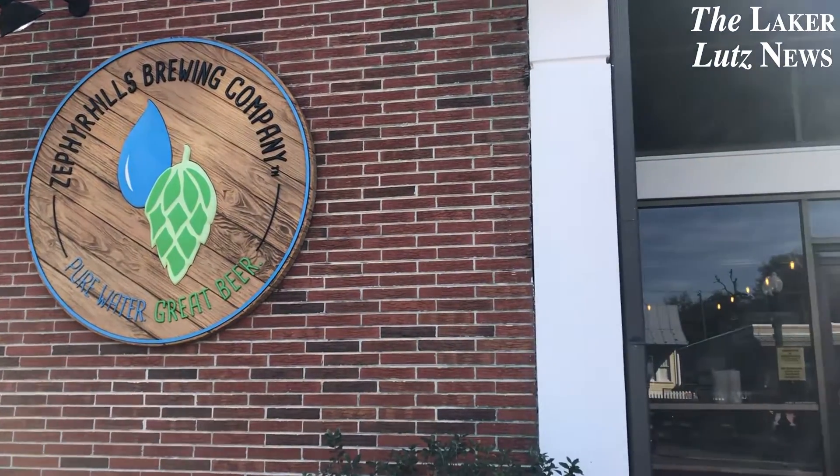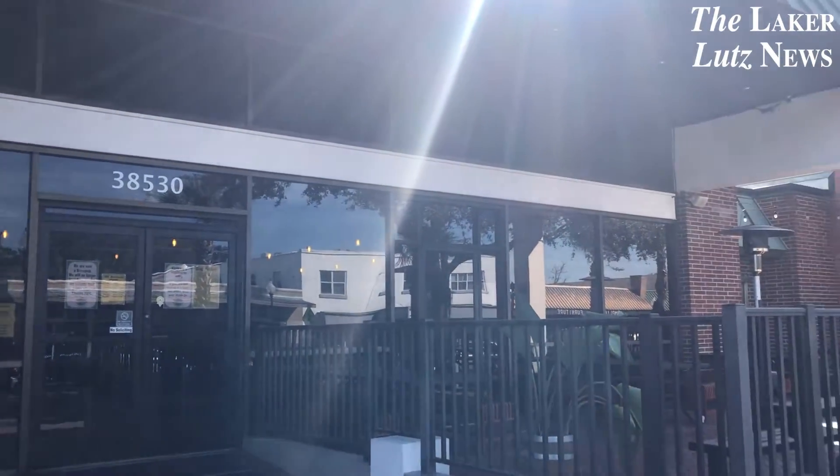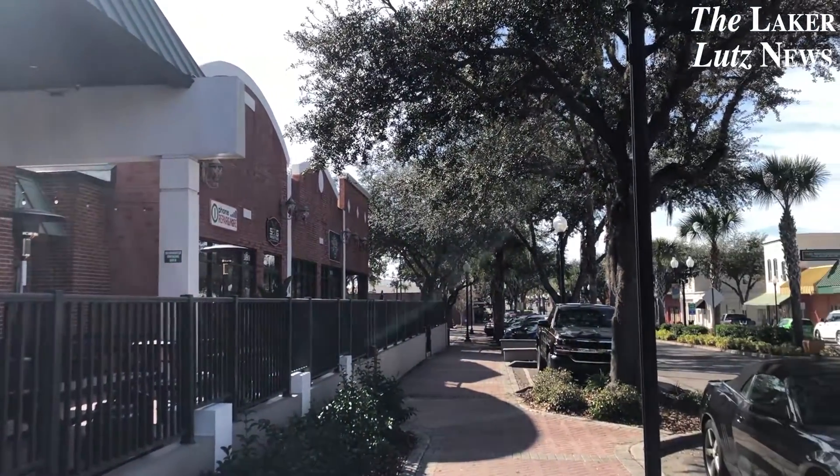They are located in the heart of the historical Main Street Zephyr Hills, which is filled with lots of exciting new things to do such as axe throwing, getting a tattoo, playing around a pool and so much more.